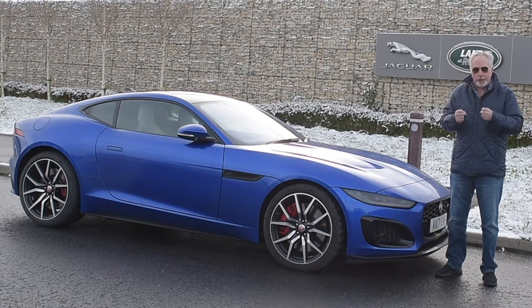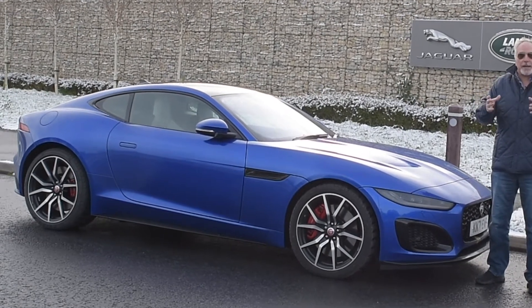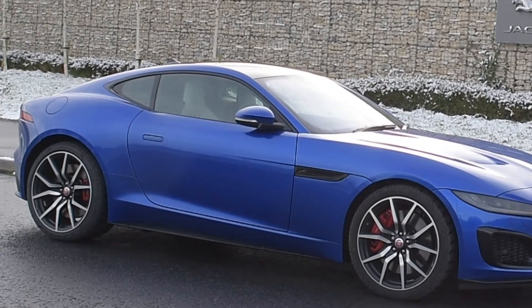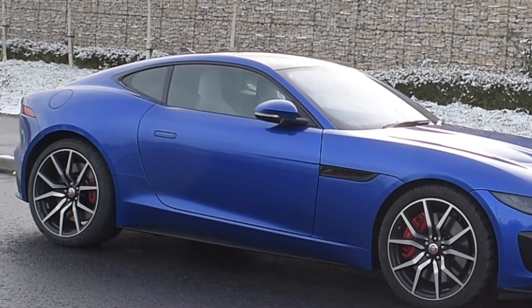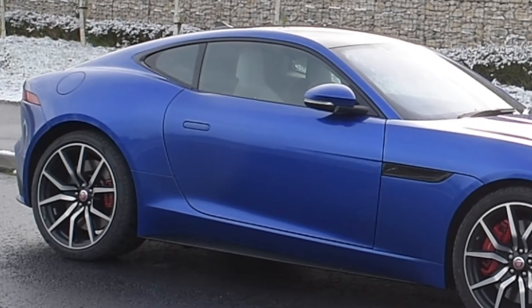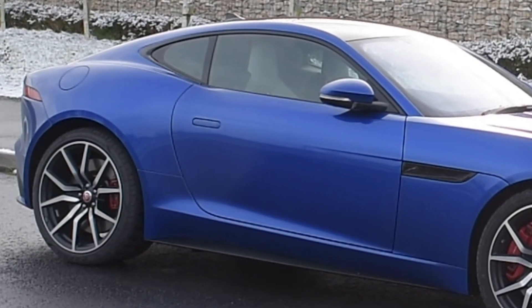The body structure is so rigid. Take a look at the big fat A-pillars on each side — yes, they obscure some of your visibility to the right or to the left, but there's no flex, no twist, no bend, nothing to upset the driving manner.